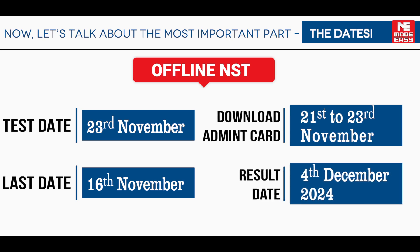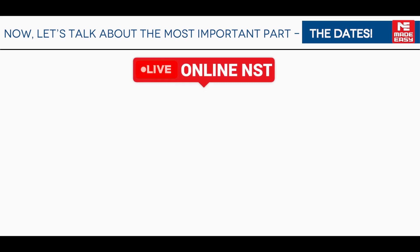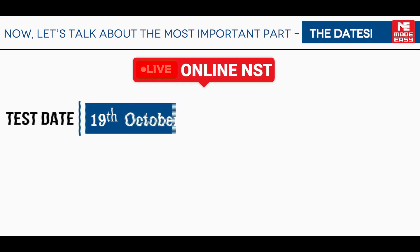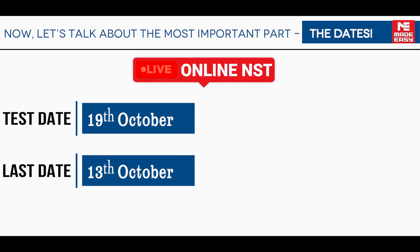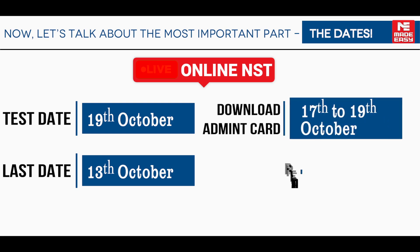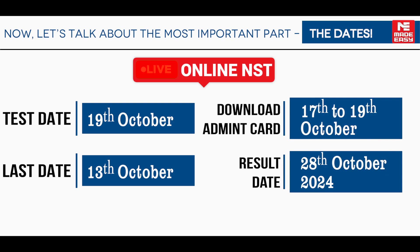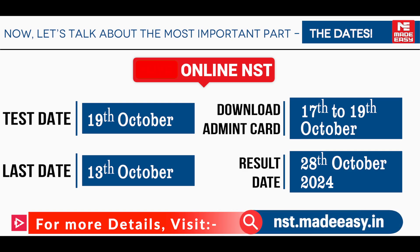For the online NST, the test is on 19th October. The last date to register is 13th October, with admit card downloads available from 17th to 19th October. The result will be declared on 28th October 2024. For more details and registration, visit nst.madeeasy.in.